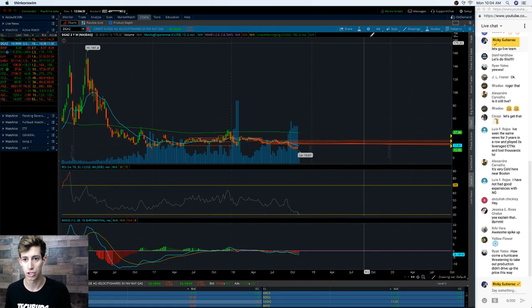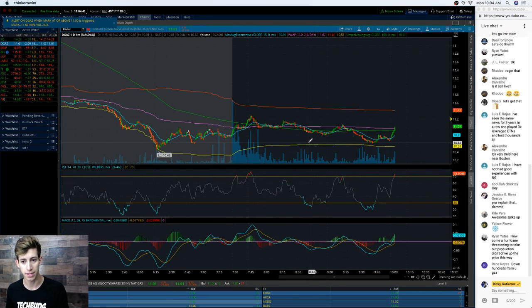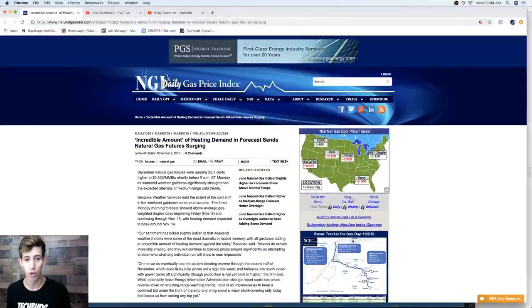As of right now, we're seeing D-gas shoot up — that's the inverse ETF. One thing you want to pay attention to is yes, there are going to be these fluctuations in prices. What really caused the huge spike, and it's actually popping right now — one of the things that caused the huge spike over the weekend was that the weather guidance really significantly strengthened this specific weekend.